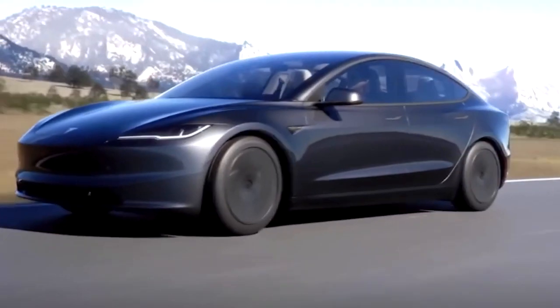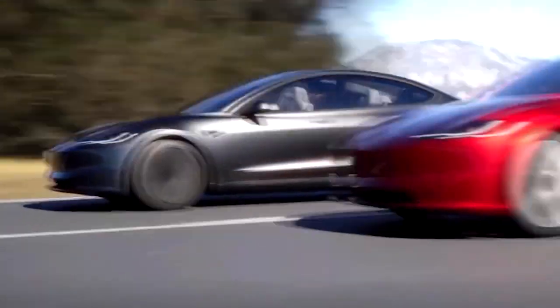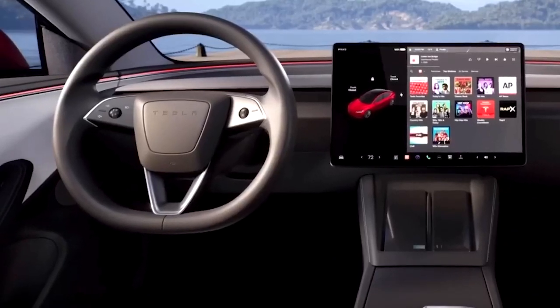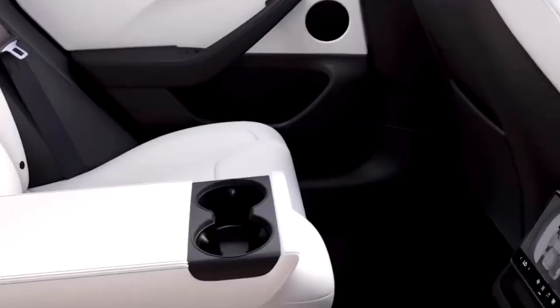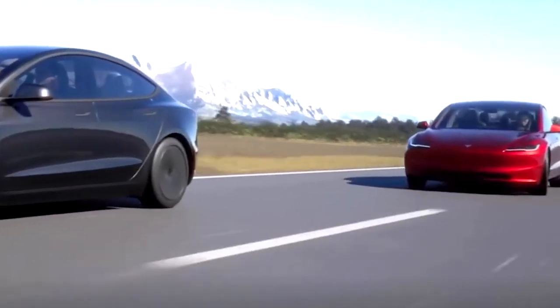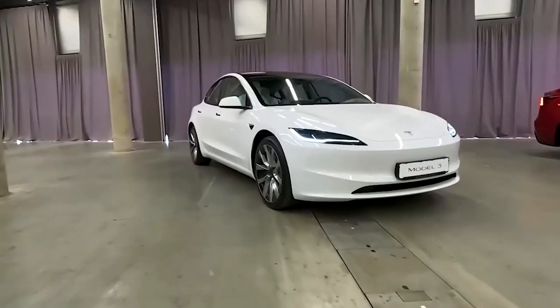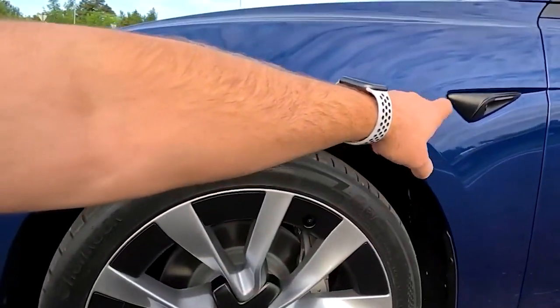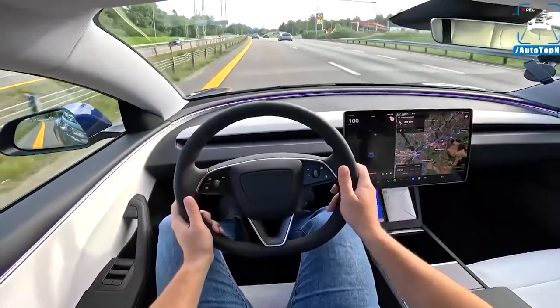The front end of the Model 3 has undergone a more angular and modern redesign. It features cleaner character lines, a reimagined narrower headlamp housing, and distinctive LED daytime running lights that now make a bold statement. The crease at the edge of the hood, which used to taper off beneath the headlamps, has been sharpened and extended all the way to the fenders, enhancing the car's visual impact.